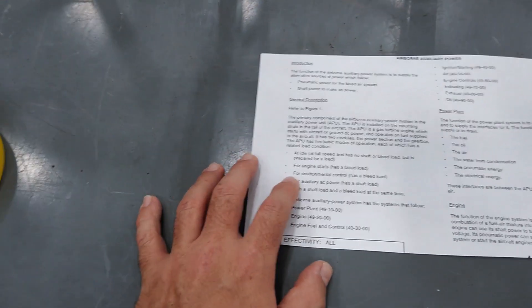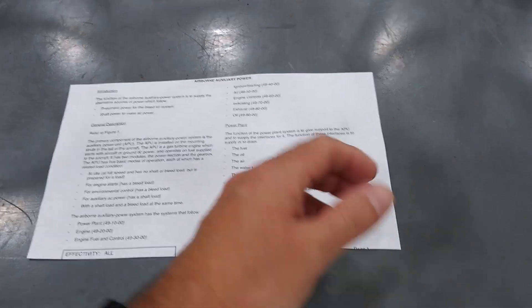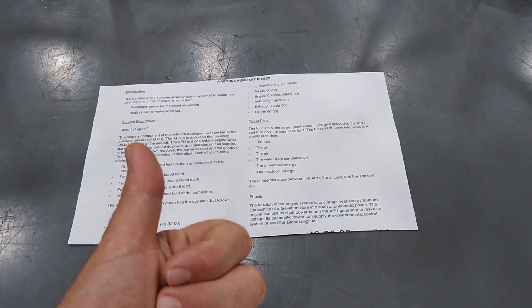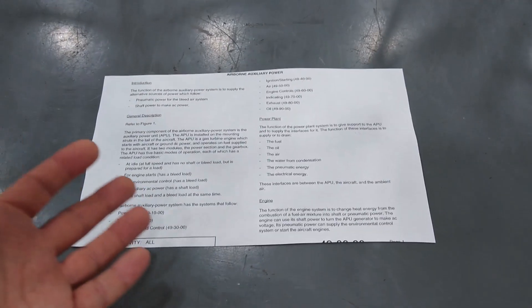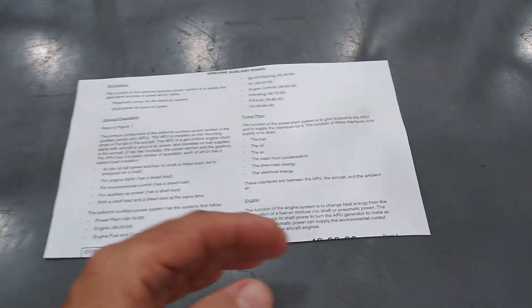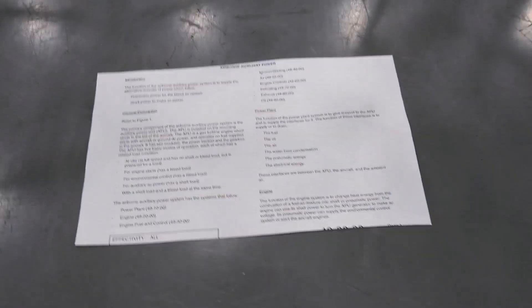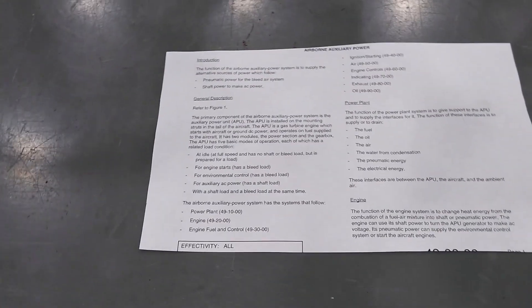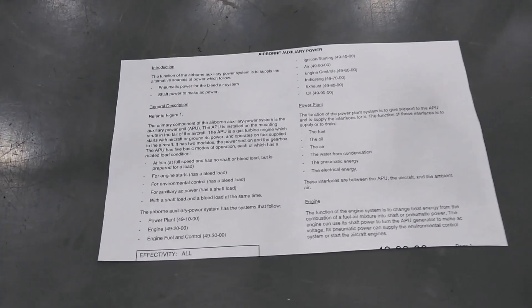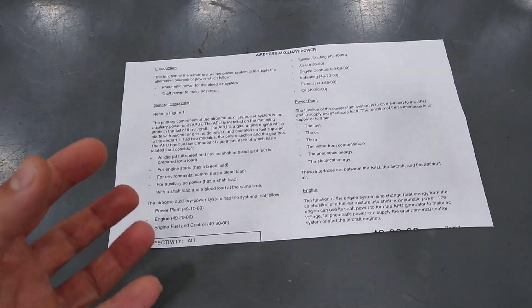Some APUs are only rated to work on the ground. Most modern APUs will also have the ability to run up at altitude. Some APUs are so big — namely from the Boeing 787 or the 777 — those aircraft are so big that the auxiliary power unit is the size of the jet engine you would have in a normal private jet.